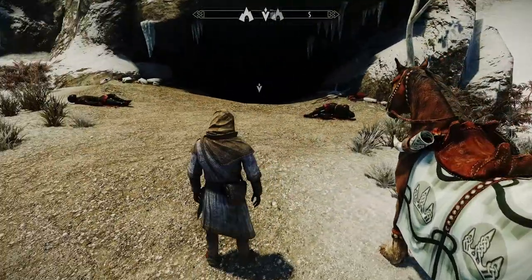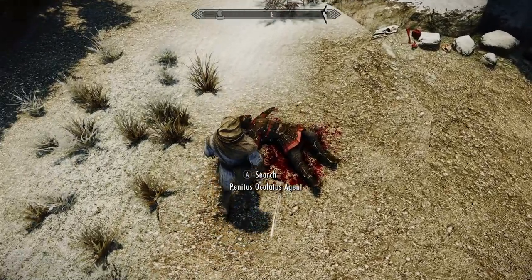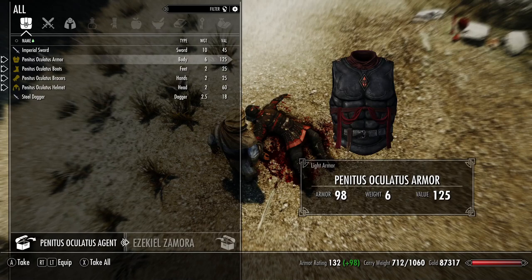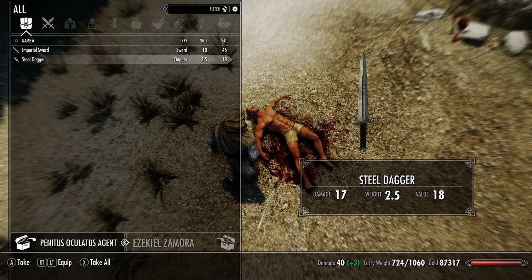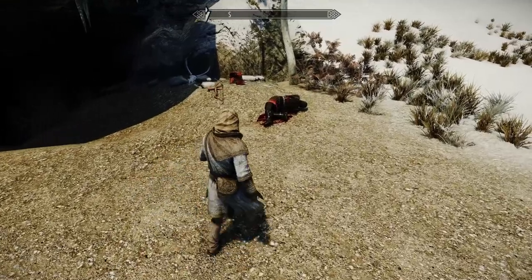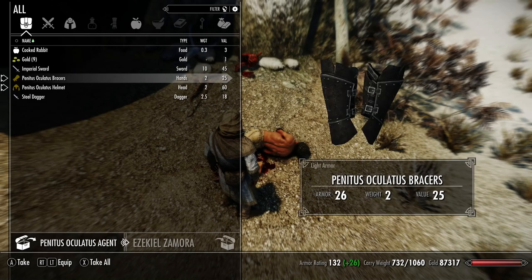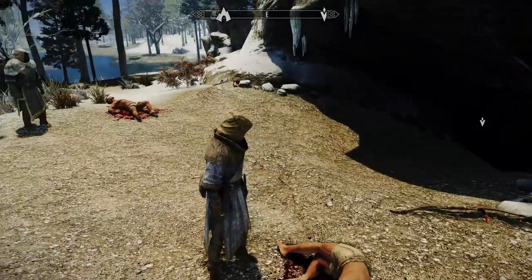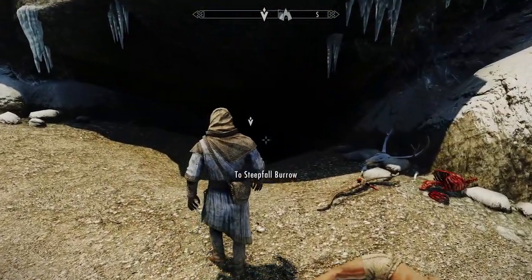All right, this must be the place especially with these dead bodies. Oh, he's got the helmet too. I think we have this on display and I hate to seem so callous just taking the armor, but it's a very nice armor. All right, you there, mage Blade — let's go on in.